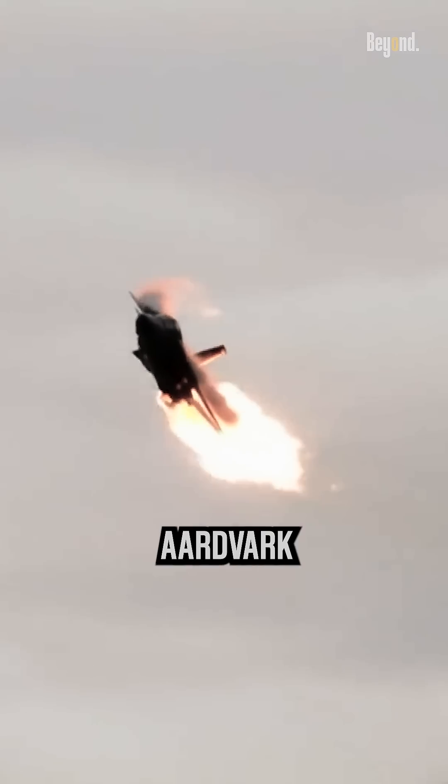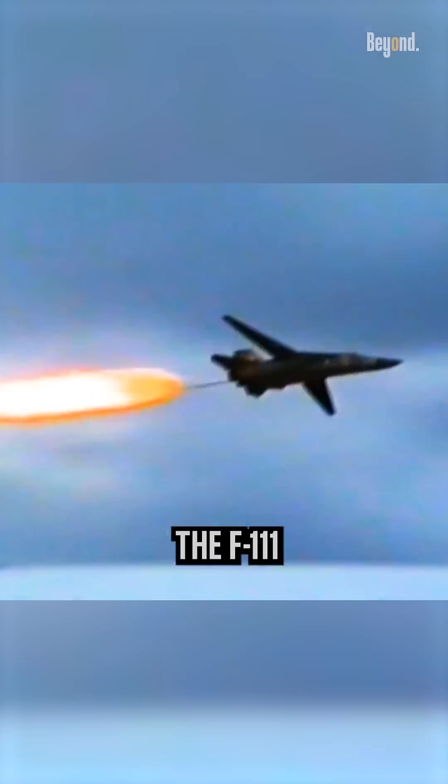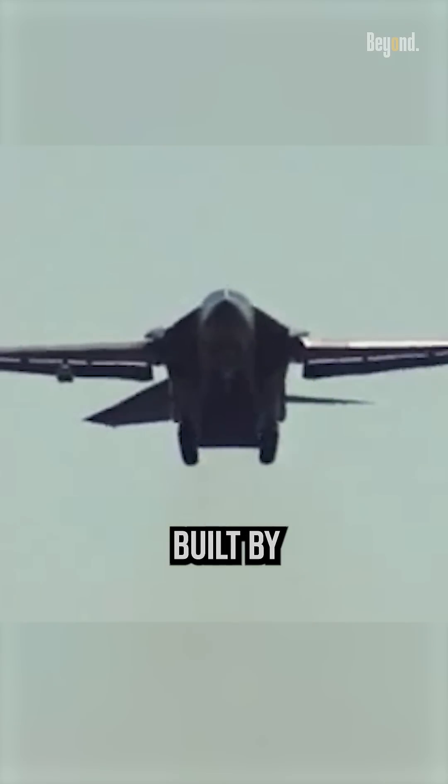This F-111 Aardvark aircraft will emit fire when it goes to land. Not as you think — this is one of its unique abilities to dump fuel in emergency situations. The F-111 Aardvark itself is a retired supersonic medium-range multirole combat aircraft, built by General Dynamics.